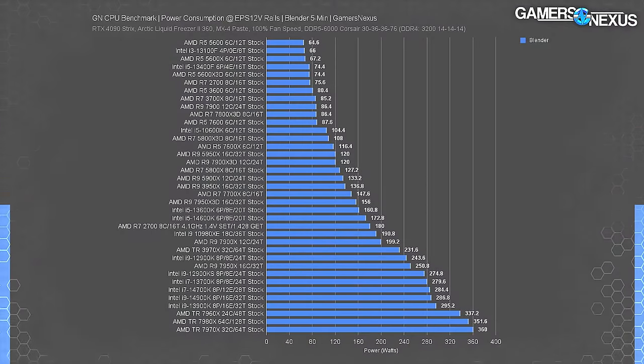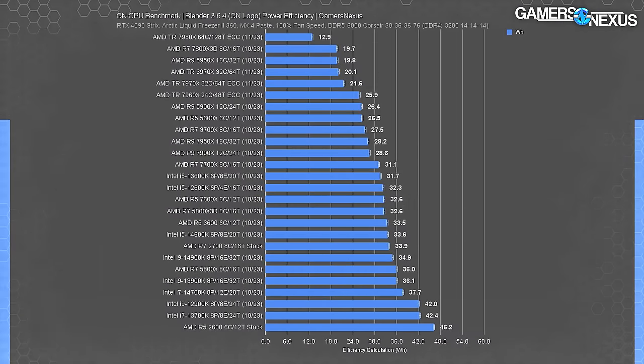Currently we produce power consumption charts and power efficiency charts. The reason gaming isn't normally in there is because it's actually kind of challenging to look at — a lot of that is because of the variability. Game to game it's extremely different; you'll see a doubling of power consumption depending on the game. It's not as simple as CPU is at 100% load therefore power is the same for all 100% loads. They do different things at 100%, and depending on how you define it, it might not really be the same thing.